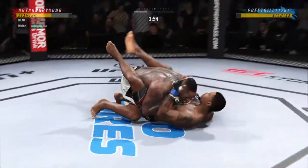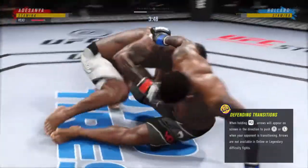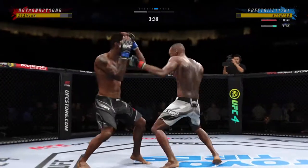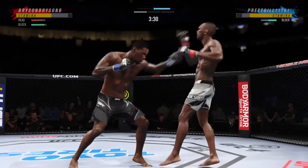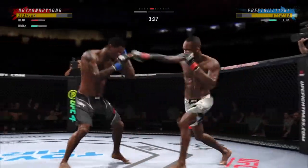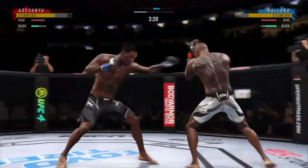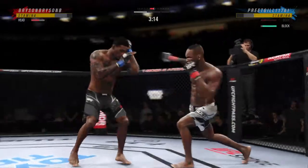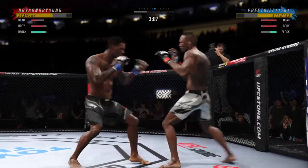There's the double leg takedown — beautiful entry there. Back to the stand-up now, both fighters upright. A punch coming, it's blocked. What a punch. That left hand has been there at times, not on that attempt.